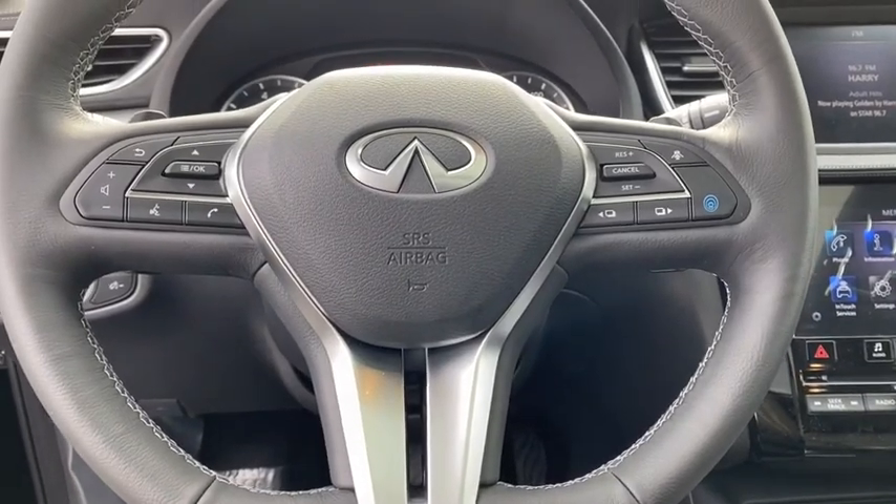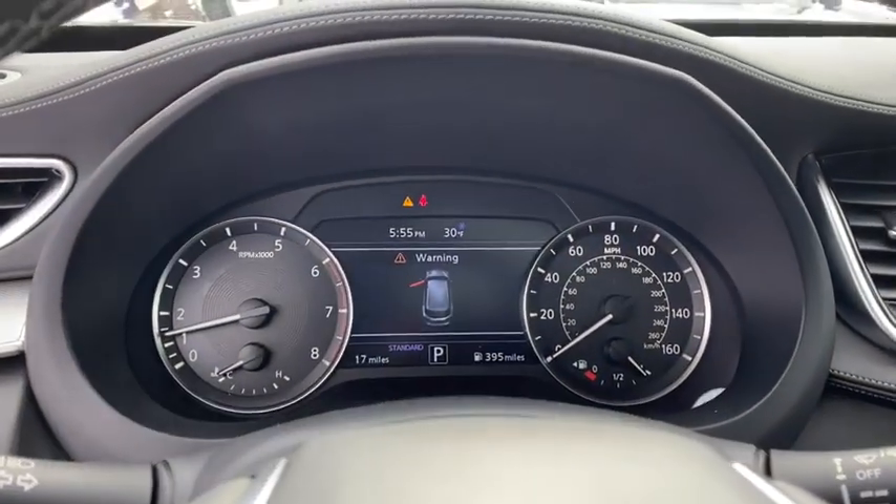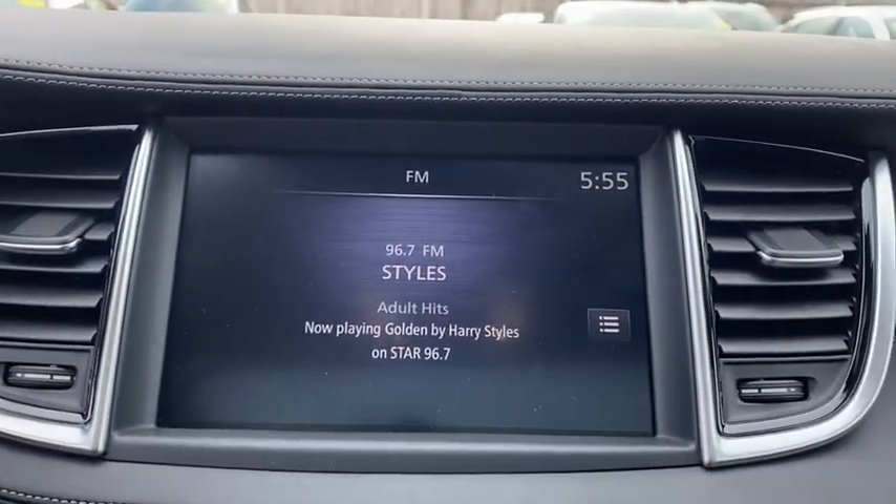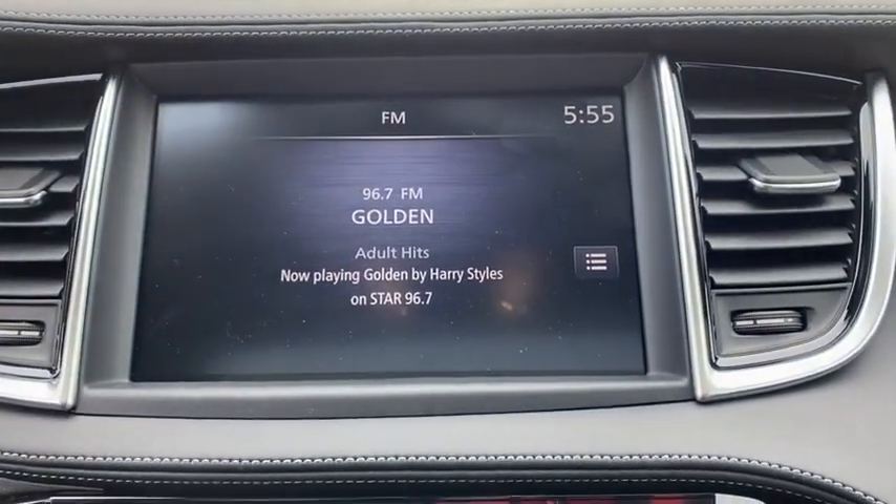Fog lights, heated front seats, security system, power windows, rear window defroster, panic alarm, overhead console, remote keyless entry, tachometer.